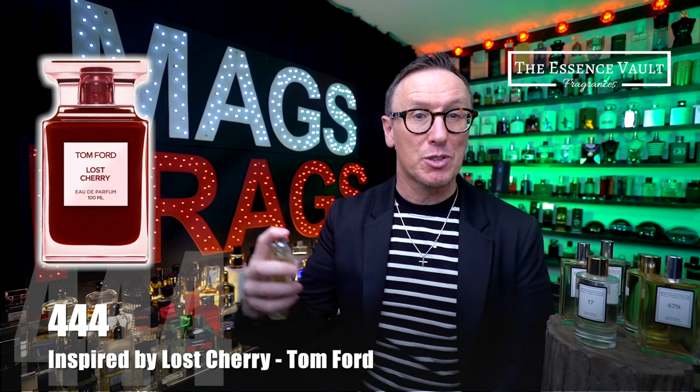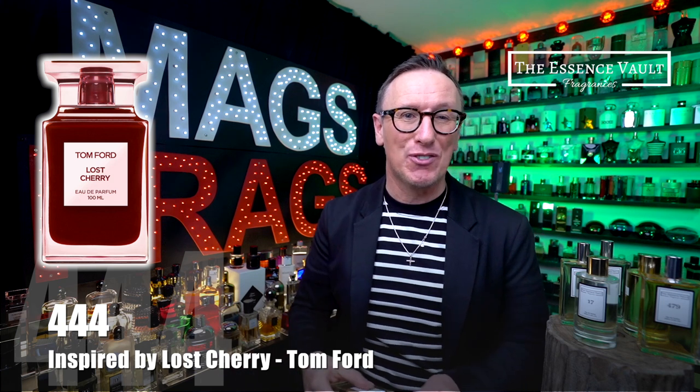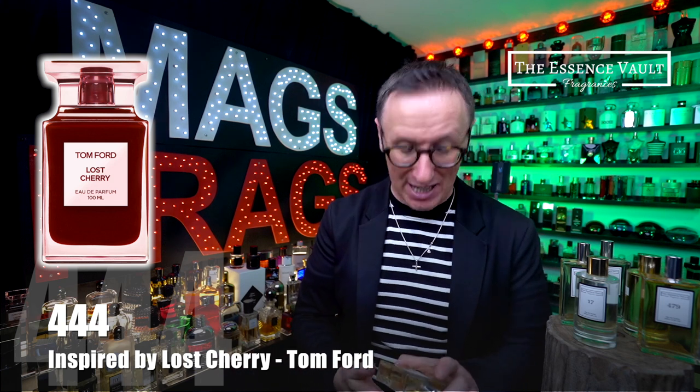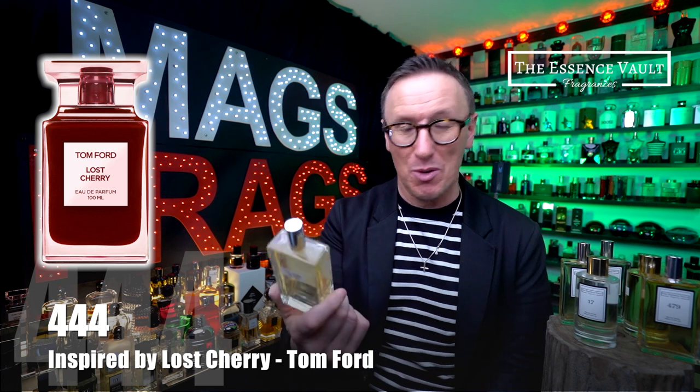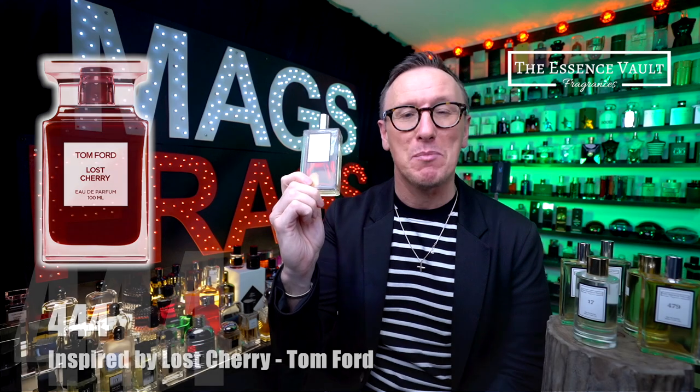I'm going to spray a couple of these on myself because it's going to be my scent of the day. If for some reason you haven't tried Lost Cherry then I would urge you to pick this one up straight away because it's a fantastic scent — prepare to be amazed.